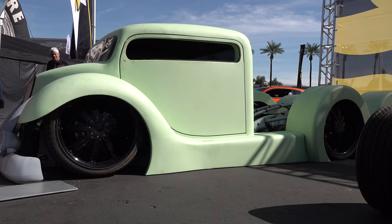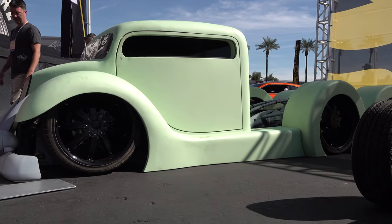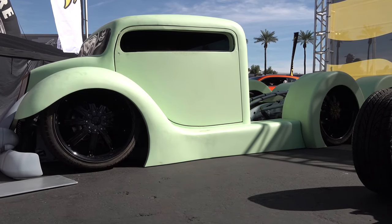So there you go — cab-over, a 1936 Ford fully custom, laid on the ground, Hot Wheels from SEMA 2018. Hope you all have enjoyed it. See ya! Make sure you subscribe to this channel and visit ScottyDTV.com for an easy way to search the hundreds of videos I have posted — either click the link in the description or the one at the end of this video.